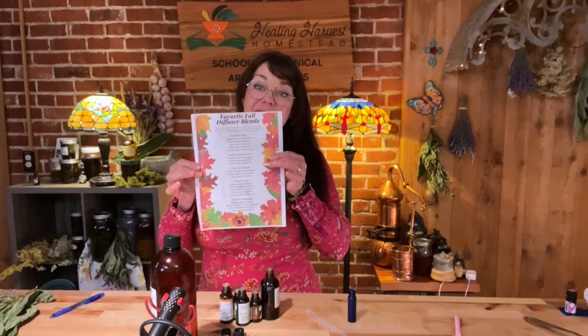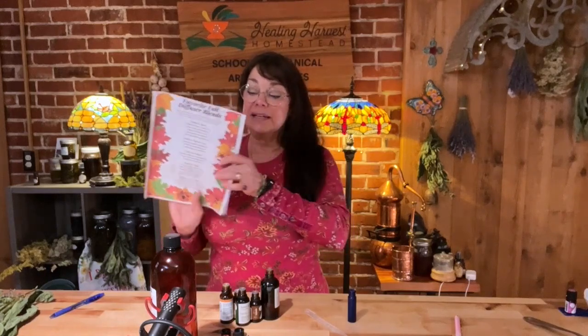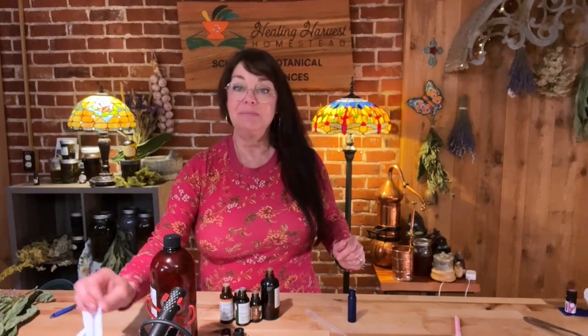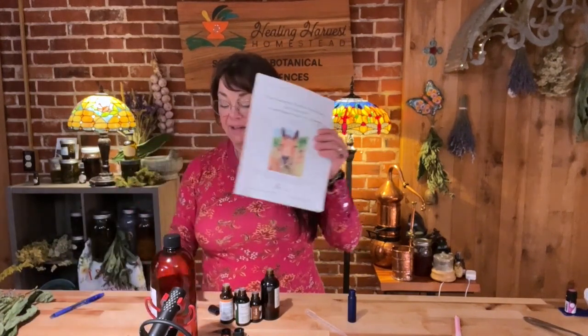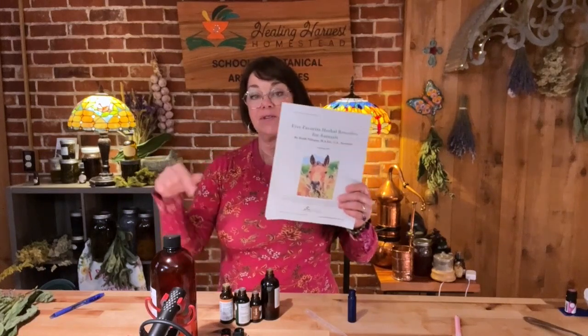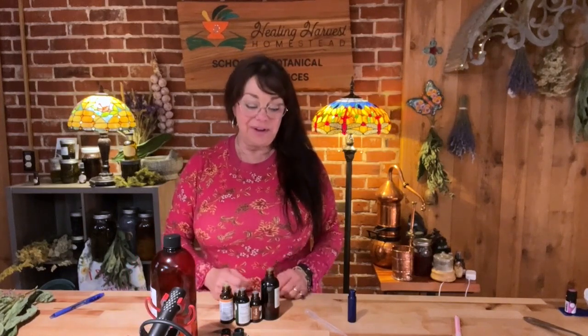I also want to invite you to pick up your fall favorite diffuser blends — it will give you some easy things to create that smell really beautiful in your home. And I'd like to invite you to pick up my five favorite herbal remedies for animals. Both of these will be in the first comment or in the description below. I do talk about safety in this little guide, and you've got some really wonderful broad-use remedies too.